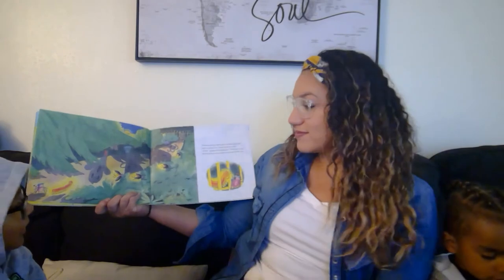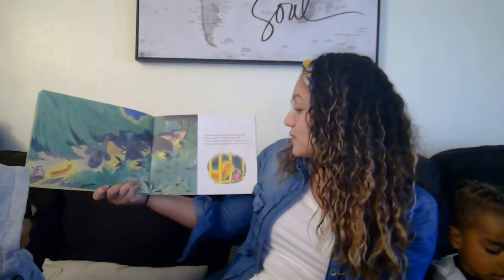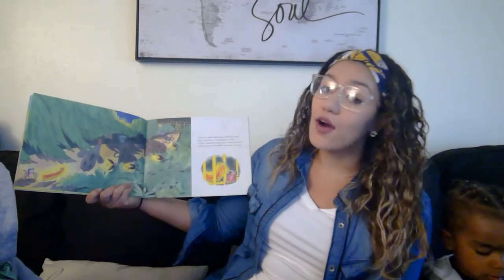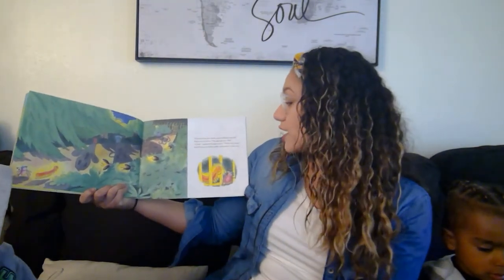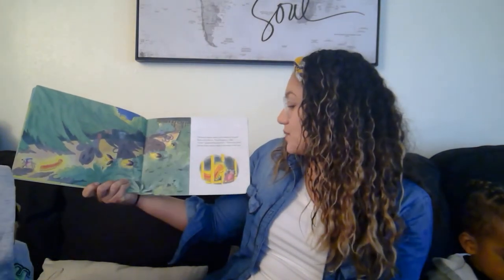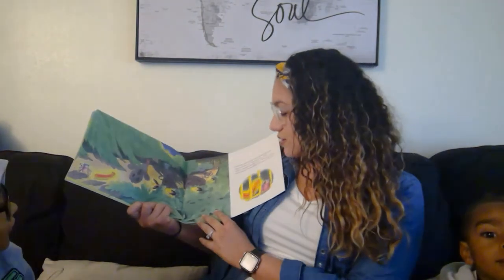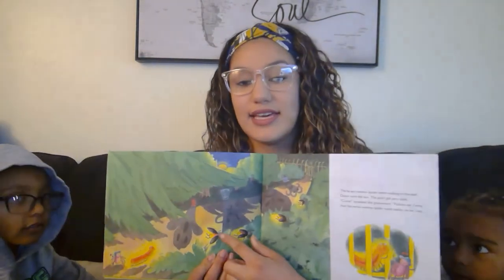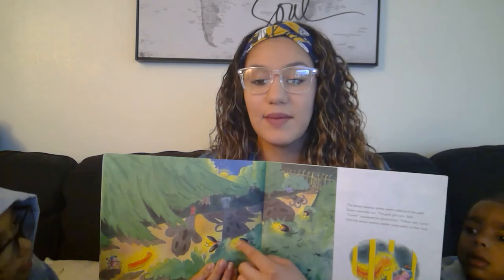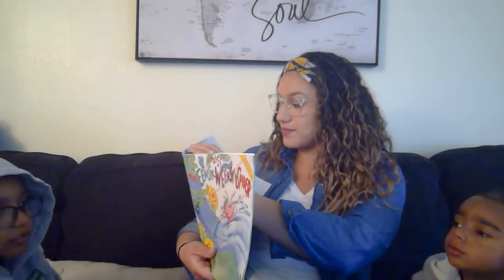It's starting to get dark. What time do you think it is? Night night time — I think so. The Eensy Weensy Spider went walking in the park. Down went the sun, the park got very dark. Come, said the glowworm, follow me. And the Eensy Weensy Spider went safely on her way. I think that these light bugs are helping her find her way so that she can see because it got dark.